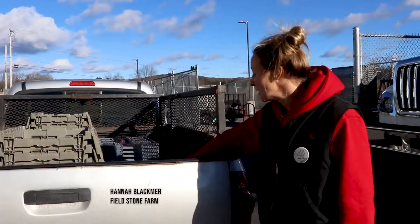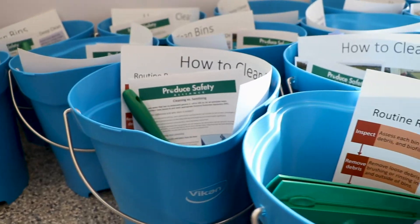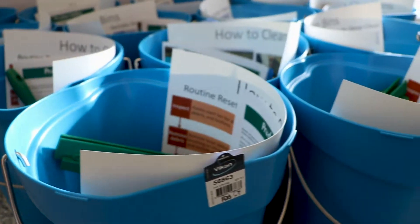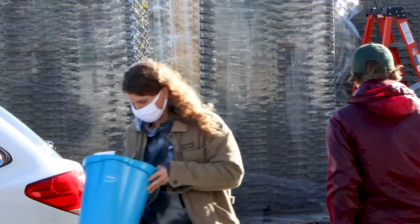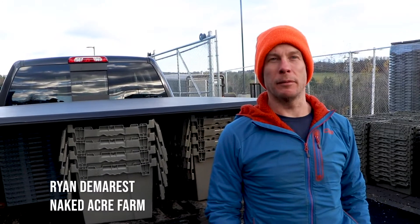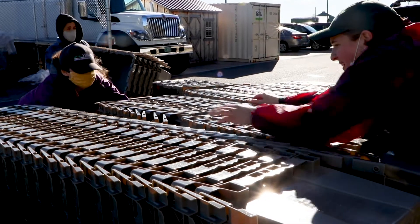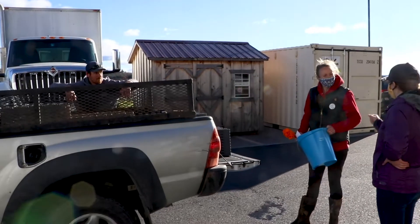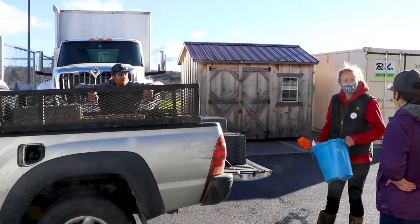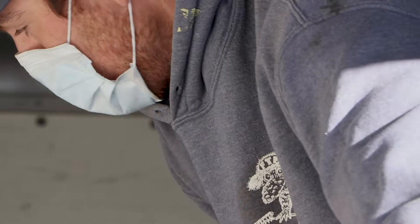I am so stoked. These collapsible crates are gonna be a huge game-changer for us. Instead of giving out resources in the form of grants, we decided this time around to see what happens if we purchase some supplies that are commonly needed on produce farms. Focusing on produce safety and keeping everything clean — having new totes and cleaning supplies — is really helpful. We can just wash stuff, put it away, and use it for a very specific crop. It's gonna be really exciting.